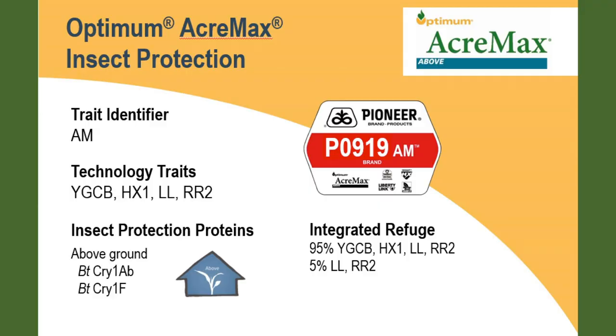The AM designation is our trait identifier for Optimum Acromax technology targeting above-ground pests such as European corn borer. It is a blend of a 95% YuleGuard integrated refuge with 95% YuleGuard corn borer, Hercules X1, Liberty Link, and Roundup Ready 2, with a 5% blend of Liberty Link and Roundup Ready 2 trait. This gives you the integrated refuge, plus the option to spray either Liberty herbicide or Roundup herbicide for weed control.